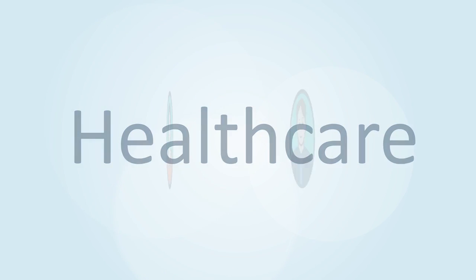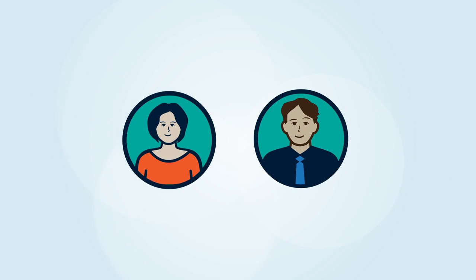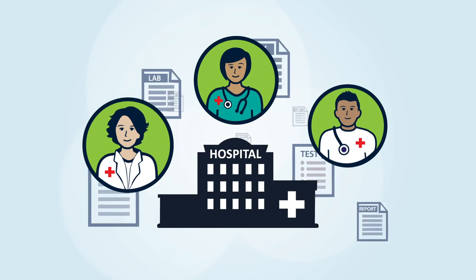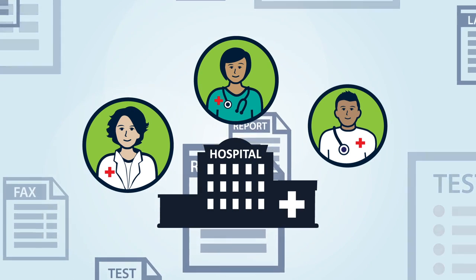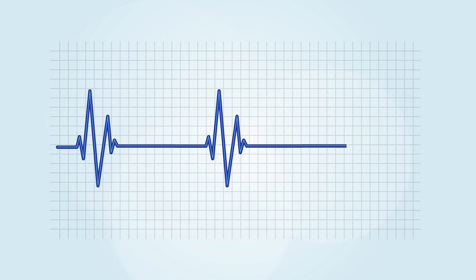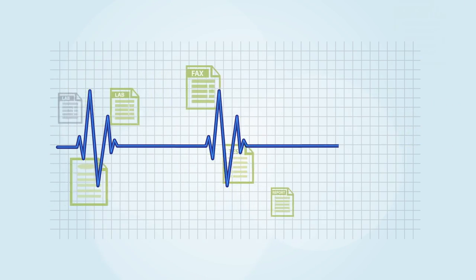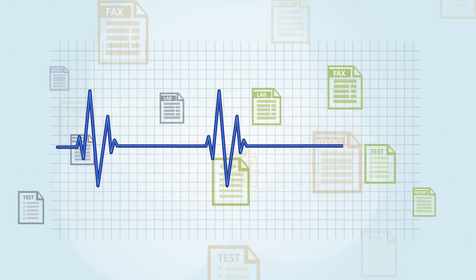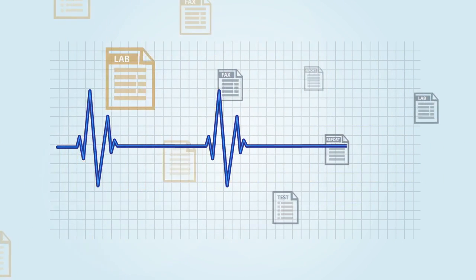In healthcare, keeping people healthy is what it's all about. But for organizations providing healthcare, that simple goal gets very complicated, especially when it comes to data. Advances in health information technology have brought dramatic improvements, while at the same time creating ever-growing stacks of information. Healthcare providers know this all too well.